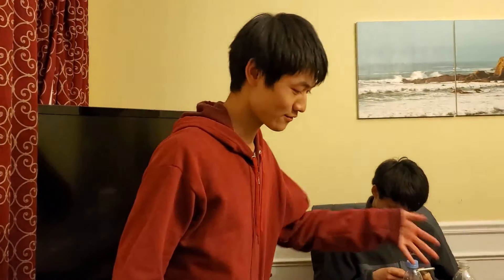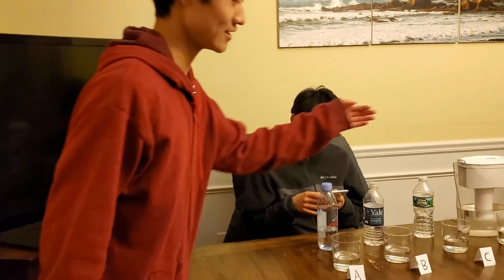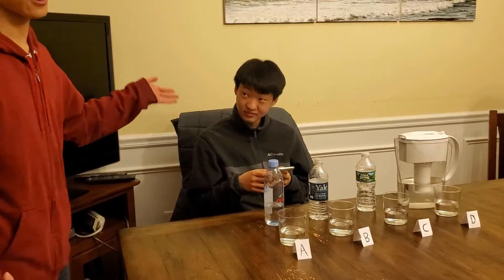Hi everyone. Today we have four types of water, from the most expensive Evian water to the least expensive tap water. We're joined by our water expert, Thomas.